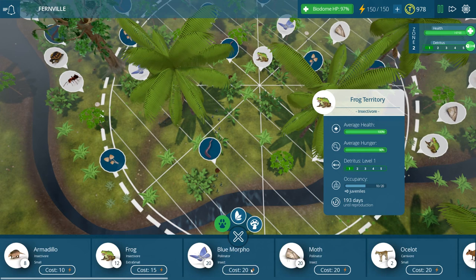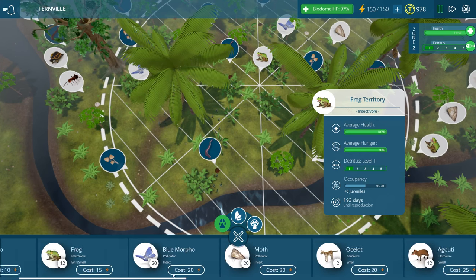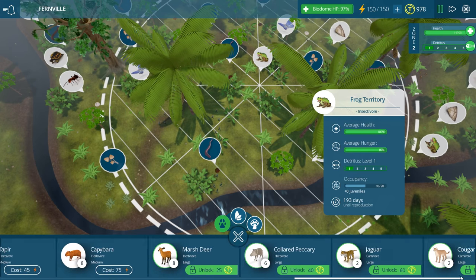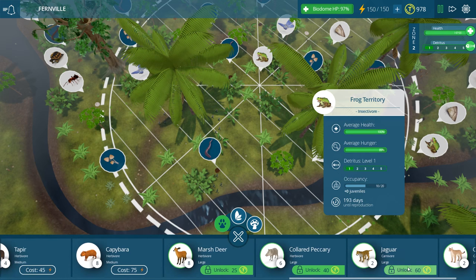We'll go ahead and add in some ants over there so that our little froggies can eat. Marsh deer, jaguar - yeah I'm kind of in the mood to see if we can get up to the point of supporting jaguar populations. To do that I think we need a couple of the large herbivores.